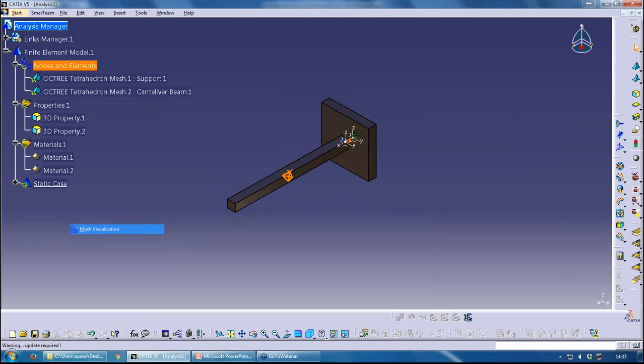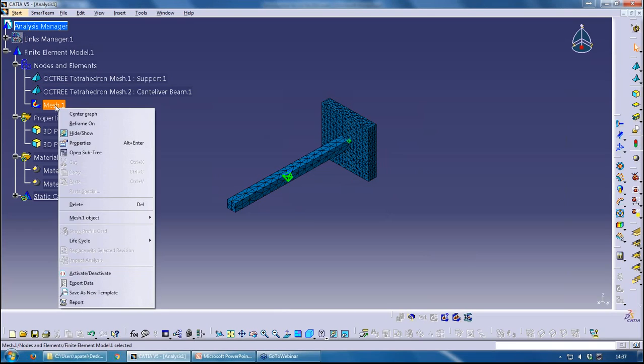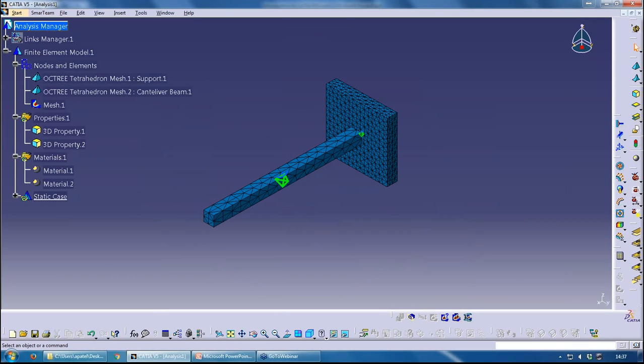I can visualize both meshes by right-clicking on Nodes and Elements > Mesh Visualization > Compute. If I want to visualize just one mesh, I can right-click on the image, go to Object > Definition, and pick the specific mesh I want to view. Being an assembly, I need to tell CATIA that the two components are connected — CATIA doesn't second-guess where components are in contact.